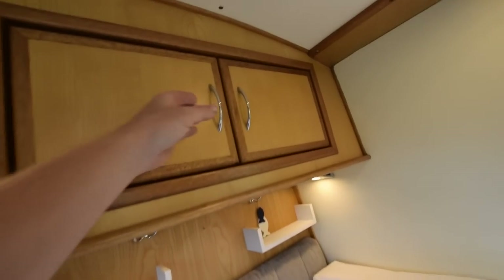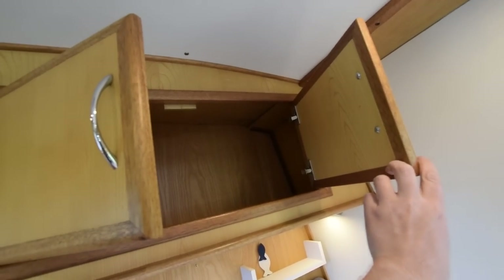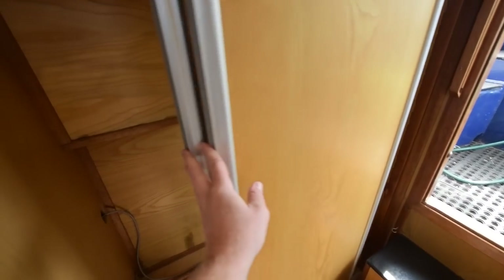The heating is an Eberspächer diesel-fired system that was brand new in July 2019. Into the bedroom — it's 10 feet long. The bed itself is six feet six inches long, four feet wide but extends to five feet very easily — you can see the mattress infill there. There is storage underneath. At the foot of the bed there's a decent-sized wardrobe with sliding doors.